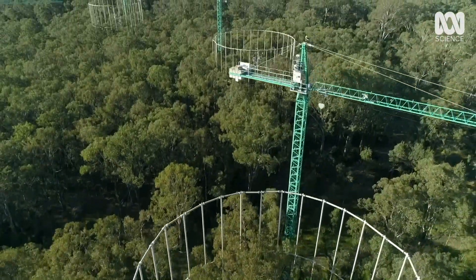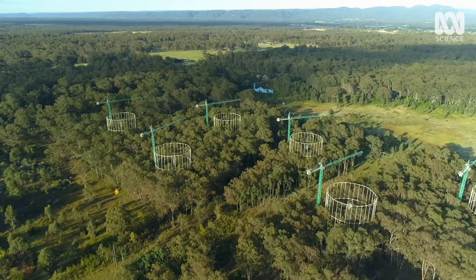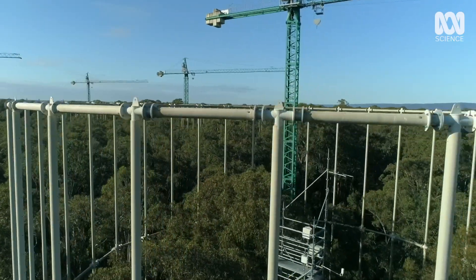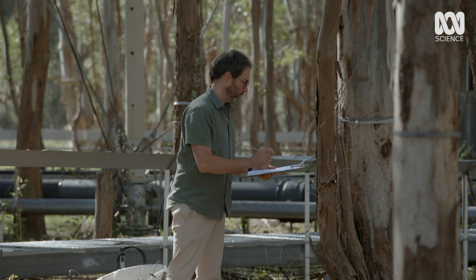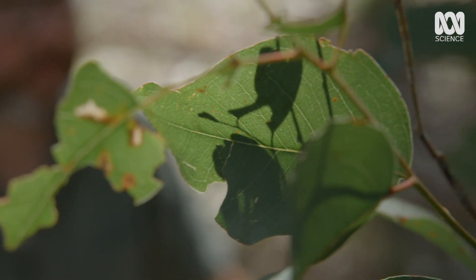This site is called EucFACE — a eucalypt free air carbon dioxide enrichment experiment. Its purpose is simple: to demonstrate how our changing climate could change our forests. And it's where Ben Moore is investigating how these changes might affect the koala's food.